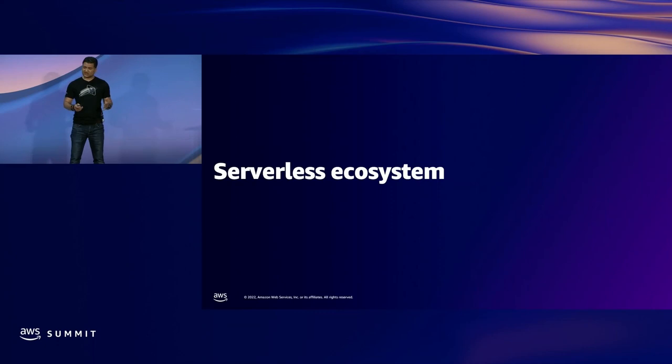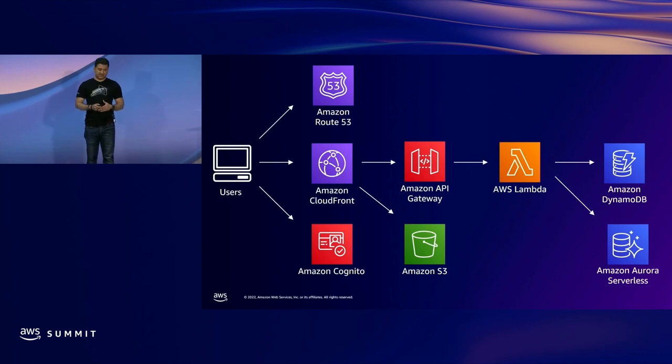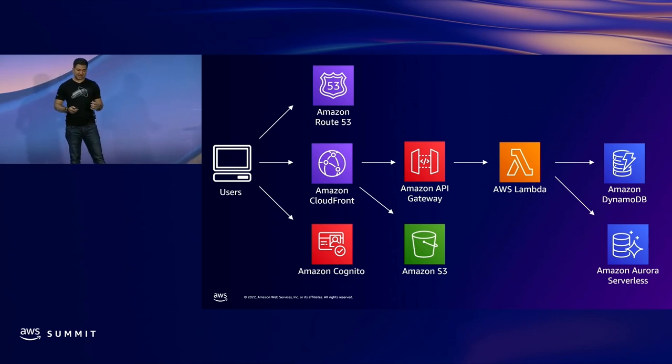Let's take a look at a serverless ecosystem, one of the most popular serverless architectures. So let's say you have a website hosted in your S3 bucket, exposed through Amazon CloudFront, and for dynamic content you are calling an API hosted on API Gateway, which is calling AWS Lambda in the back end. The Lambda has business logic and it is grabbing some data from DynamoDB, Aurora Serverless, et cetera. When you look at this architecture, you have to think of different points where you should secure it.